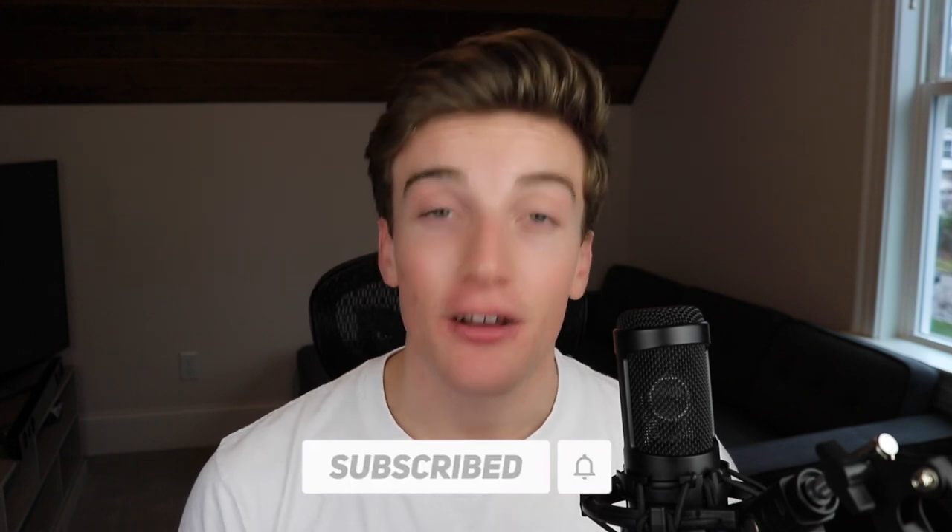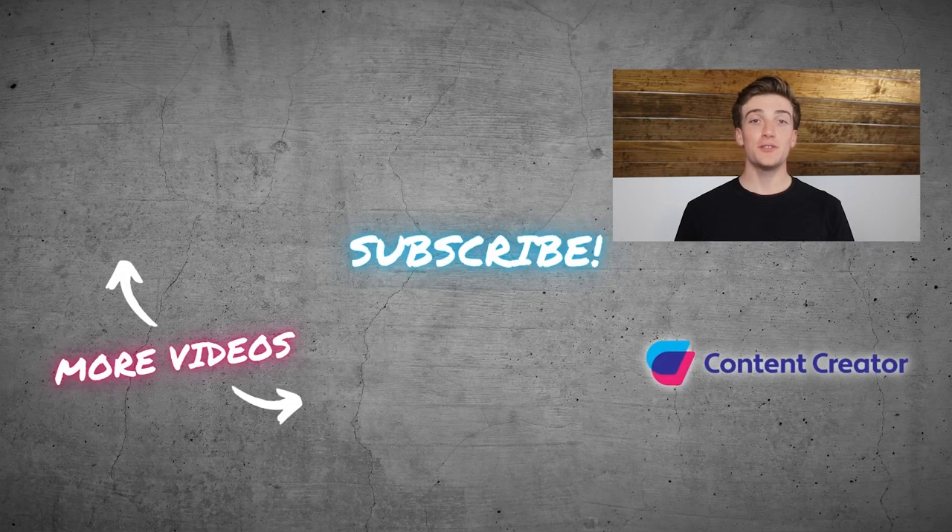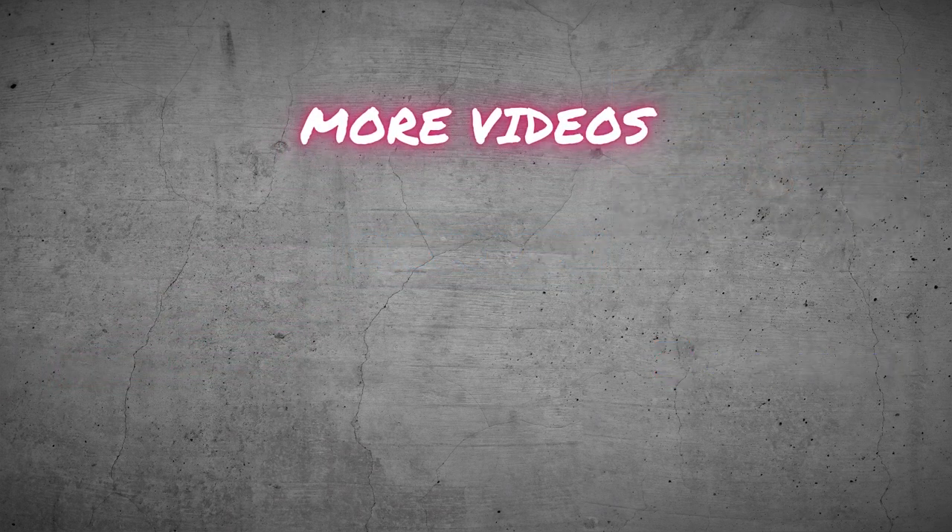I hope you enjoyed this video and I'll see you next time. Thanks for watching — if you haven't already, please subscribe to our YouTube channel and turn on post notifications. If you enjoyed this video, please give it a like.